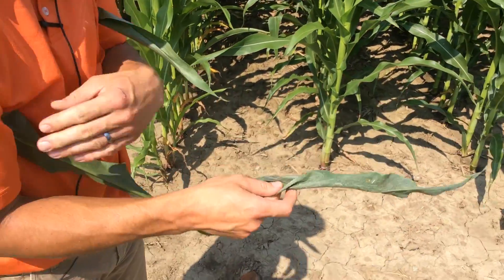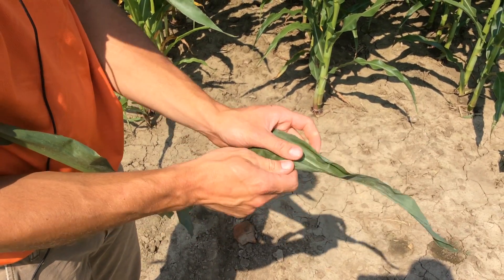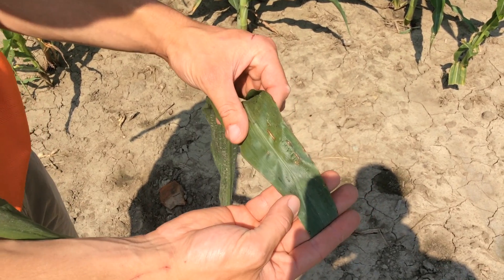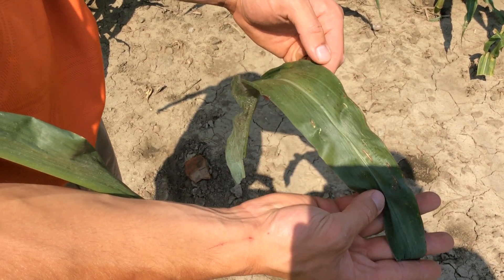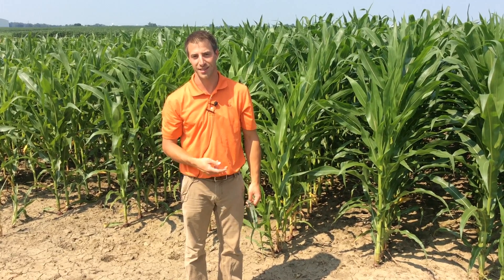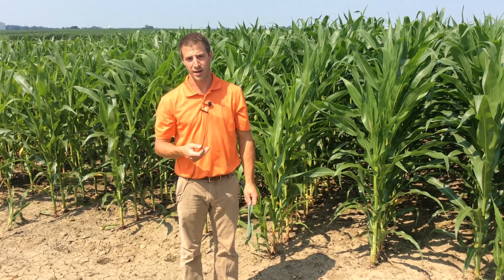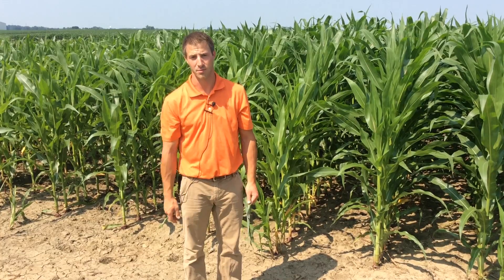Another big one that I see a lot of, and have seen the starts of here in Ohio, is gray leaf spot. The name doesn't fully tell the story — it's more of a spot, more rectangular. You're not seeing the cigar shape; you're seeing spots that are somewhat rectangular in shape. Northern corn leaf blight, gray leaf spot — those are two I'm seeing. The other is anthracnose. You see anthracnose more in corn after corn, and it may start on the lower leaves because it comes up from the residue.